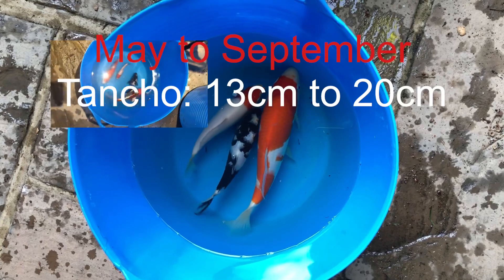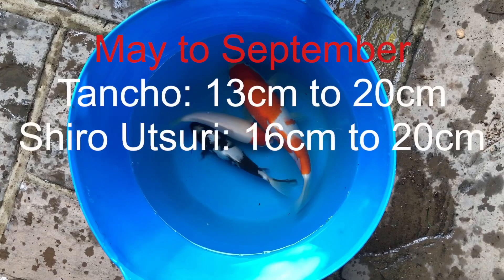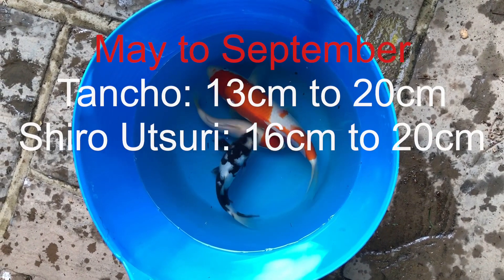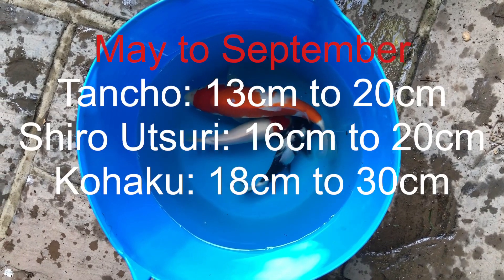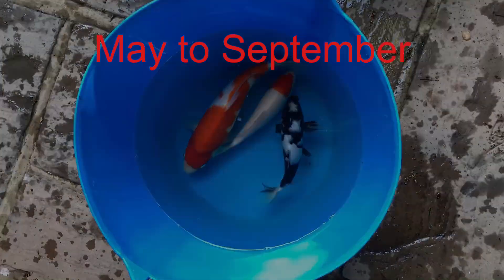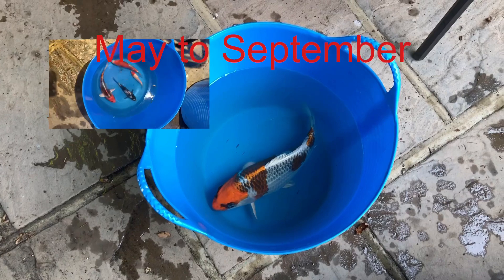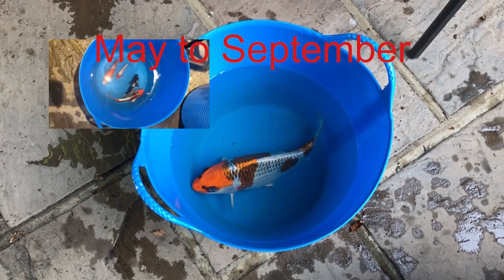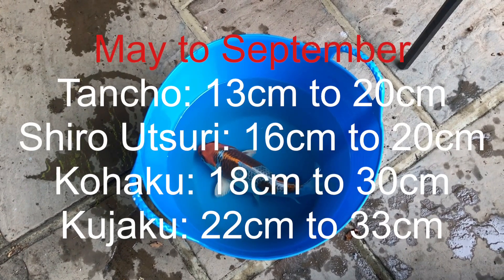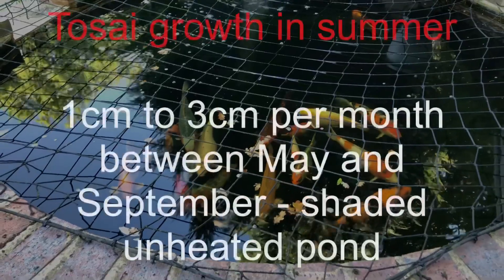They've grown quite a lot. The Tancho has grown from 13 to 20 centimeters. The Shura Utsuri has grown from 16 to 20, which is actually a relatively slow rate of growth. The Kohaku has grown about 12 centimeters, from 18 to 30. The Kajaku I couldn't actually fit in the bucket with the other ones - I wanted to use the same size bucket so you can see the comparison - that grew from 22 to 33 centimeters. There's quite a range across the different fish, and they've all had the same conditions and the same feed.